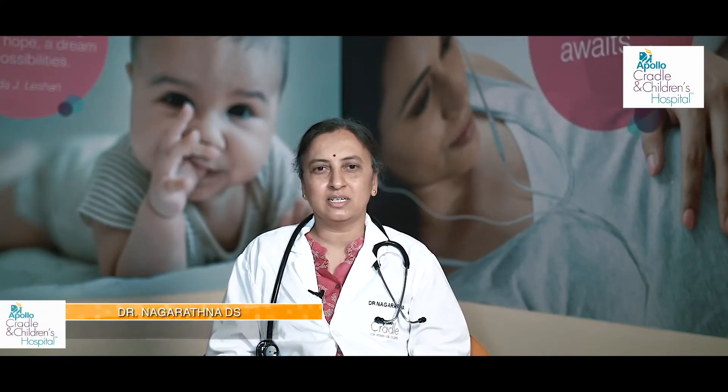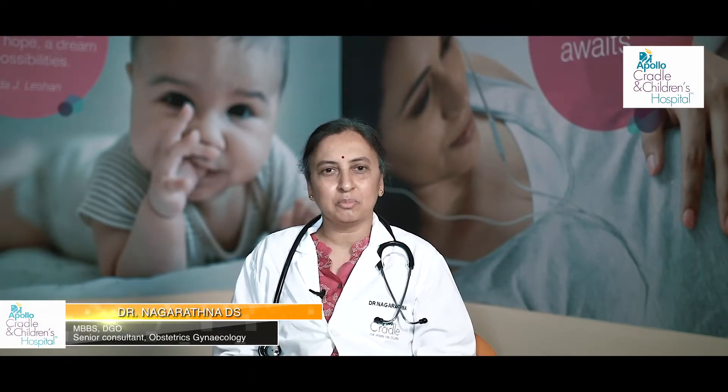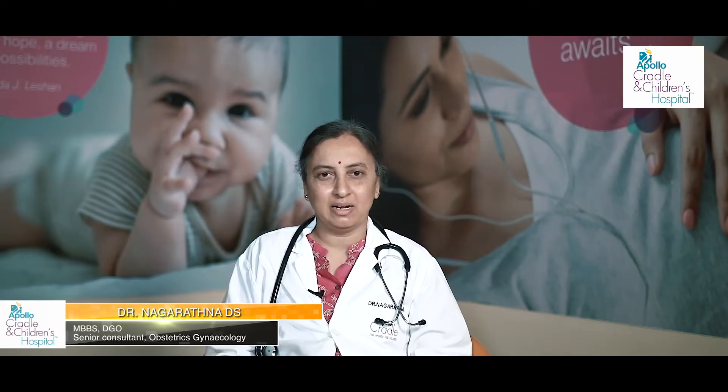Hello, I am Dr. Nagratna, senior obstetrician and gynecologist at Apollo Cradle, Bangalore Koramangala branch.